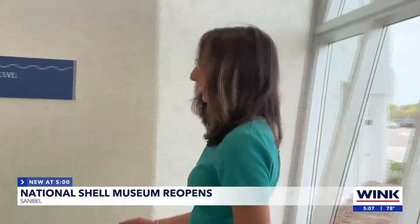For 17 months, the doors to the Bailey Matthews National Shell Museum have been closed, and all their renovations have led up to today. As you can see, one of the only reminders left from Hurricane Ian is this watermark here, showing just how high the storm surge got.